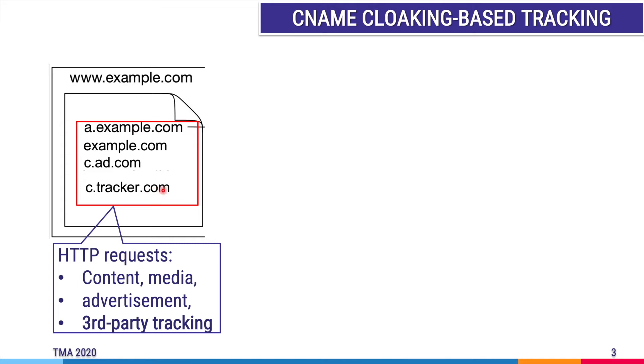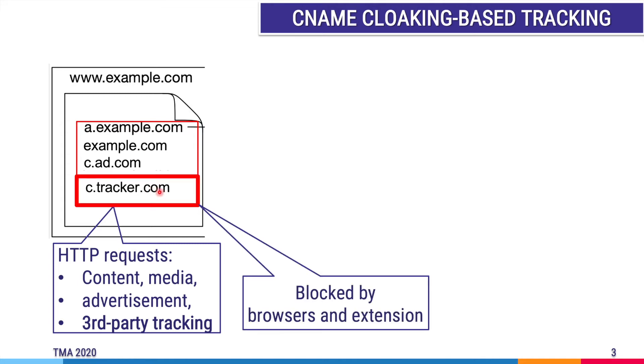For example, consider tracker.com. If you are using an ad blocker such as uBlock Origin, Ghostery, or some browsers such as Safari, Firefox, or Brave, they already block this kind of tracking on the web. So at least you don't need to worry a lot about your privacy when using the internet.